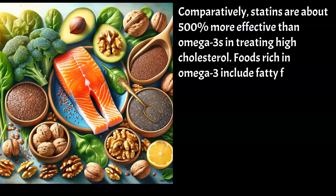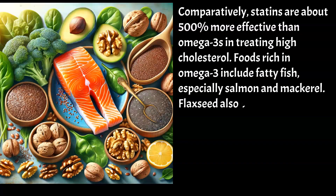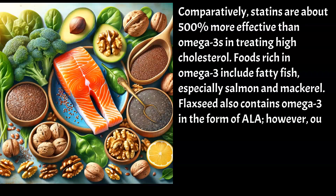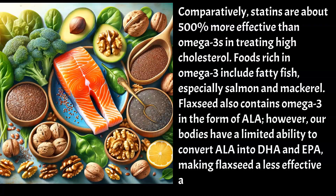Foods rich in omega-3 include fatty fish, especially salmon and mackerel. Flaxseed also contains omega-3 in the form of ALA; however, our bodies have a limited ability to convert ALA into DHA and EPA, making flaxseed a less effective alternative to fish oil.